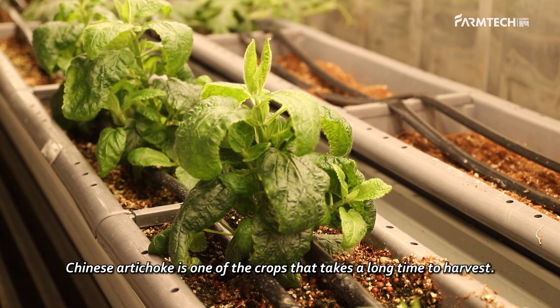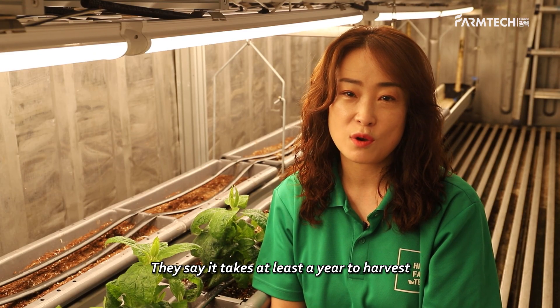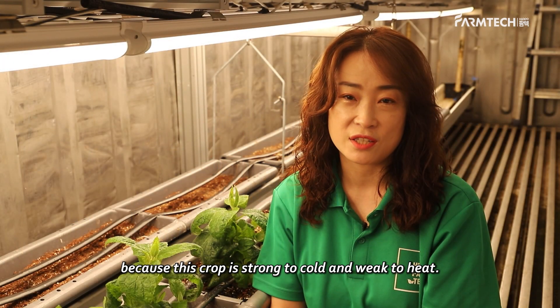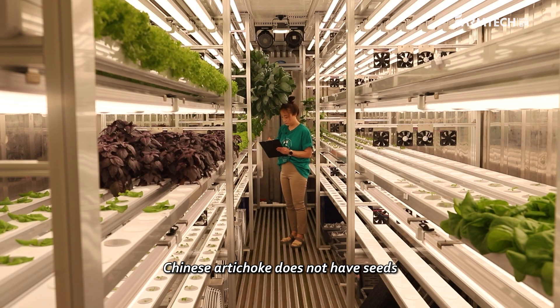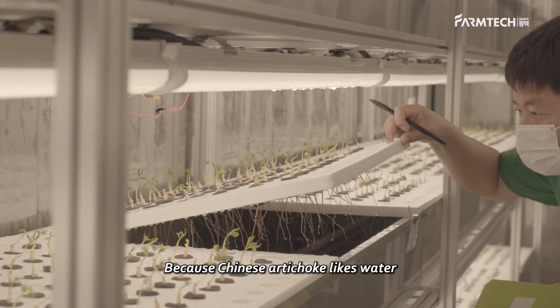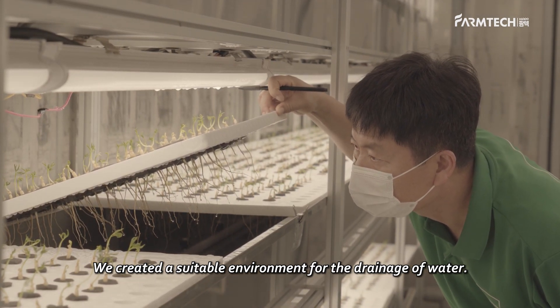Chinese artichoke is one of the crops that takes a long time to harvest — at least a year if grown from farmland. Controlling the temperature is essential because this crop is strong in cold but weak in heat. Chinese artichoke does not have seeds, so you sow the bulbs as is. We transplanted the crop after it sprouted, and because it likes water, we created a suitable environment for drainage.